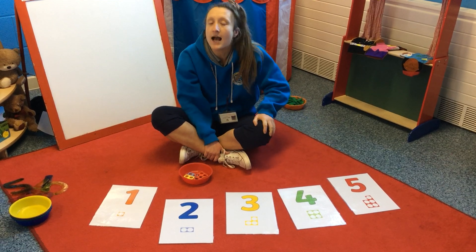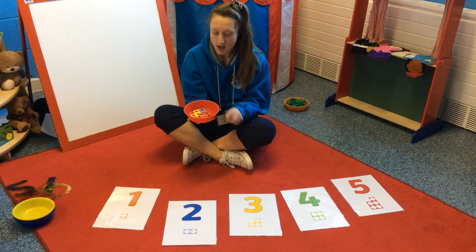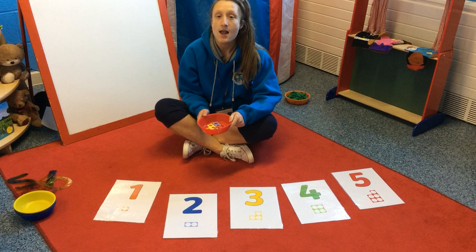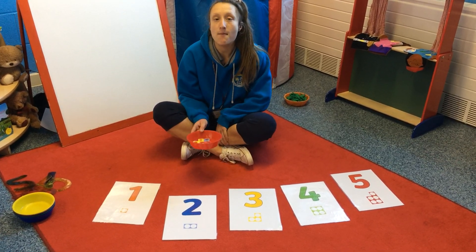You've got five fingers on each hand. Superstars! Now I need your help. In my dish I have got five pieces of numicon and each one represents one of the numbers in front of me. I'm going to choose one and I'm going to pop it next to the correct number.